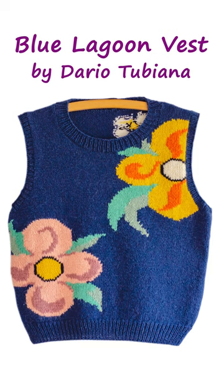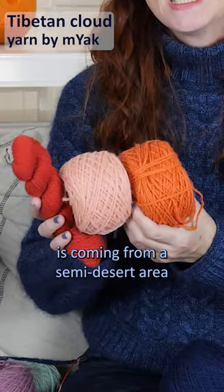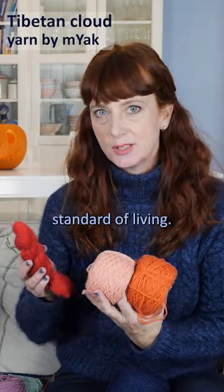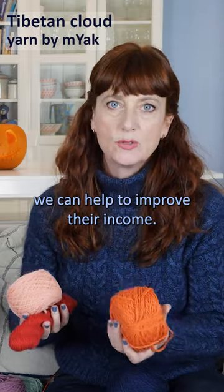The recommended yarn for this design is Tibetan Cloud from Mayak. The wool from this yarn range comes from a semi-desert area on the Tibetan plateau where the nomads have a particularly low standard of living, so by using this yarn we can help to improve their income.